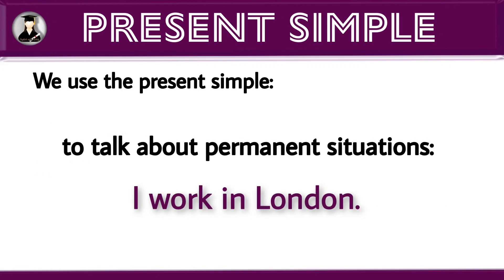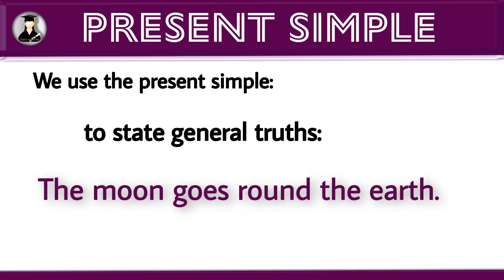Next situation: to talk about a permanent situation. Example: I work in London. Next situation: to state general truths. Example: the moon goes round the earth.